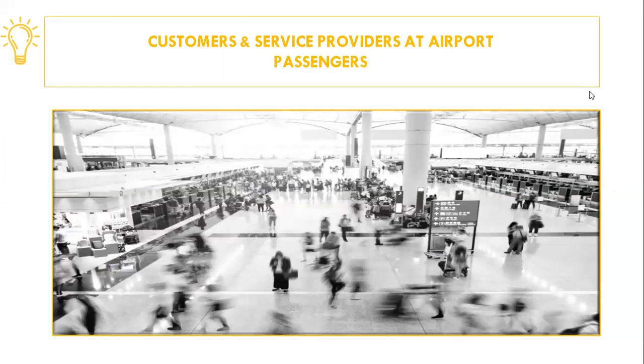Passengers are customers of the airlines for the purpose of being transported by air between two points. They are also customers of the airport while using its facilities and services — directly, when using airport roads, parking lots, washrooms, and lounges; and indirectly, through the use of concessions such as restaurants, bars, and shops. Since many of these facilities and services are provided for a fee, passengers generate revenues for the airport.